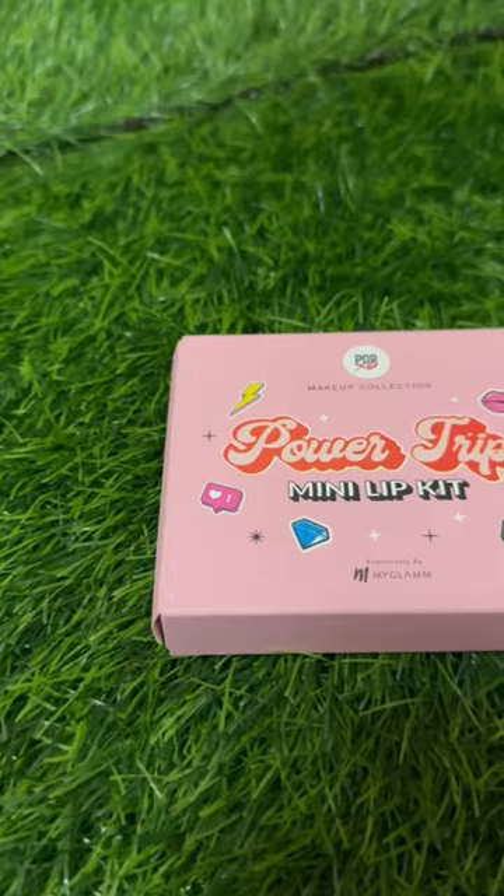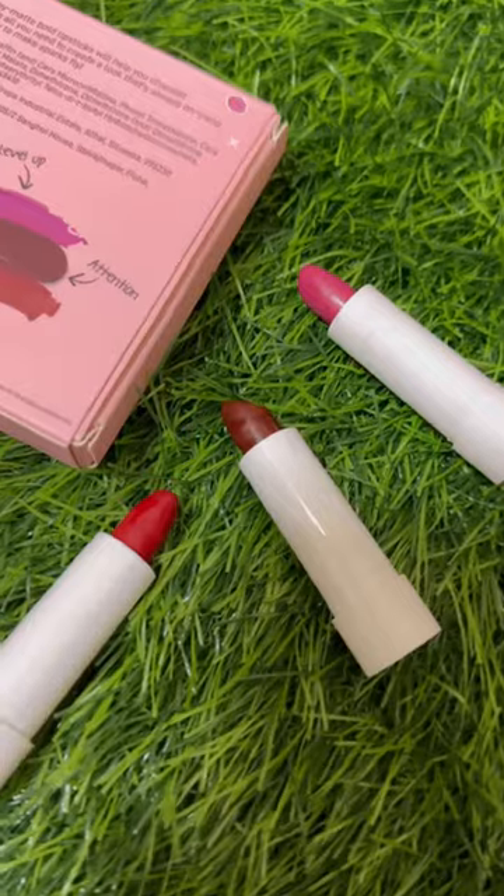This is my favorite PopXO mini lip kit by MyGlam. Just look at the packaging — so cute, trendy and travel friendly.